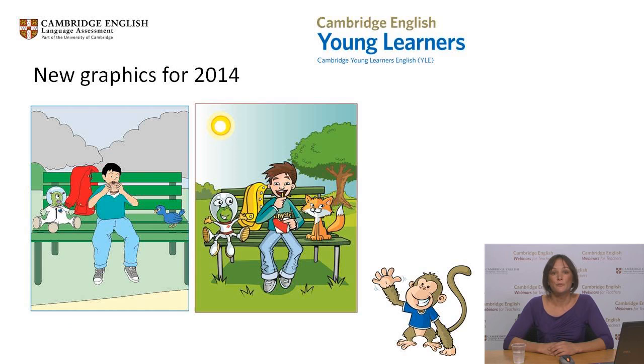Before we start today's webinar, I'd just like to inform you of a few new developments that are taking place with our Young Learners tests and support materials between now and next year. The first thing is that we are updating the tests in January with a new look and feel. The content of the tests won't change, but we have attractive new illustrations to keep our younger learners fully engaged.